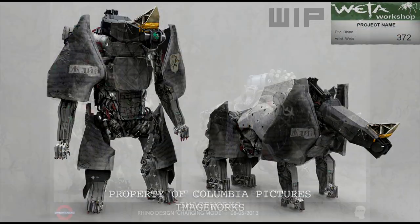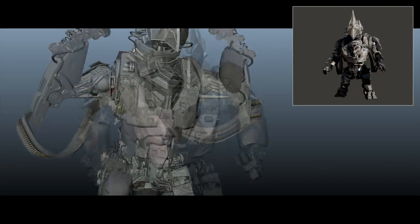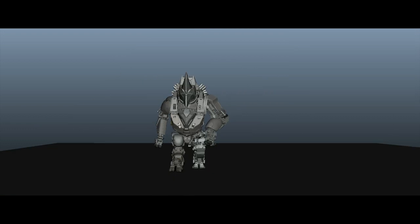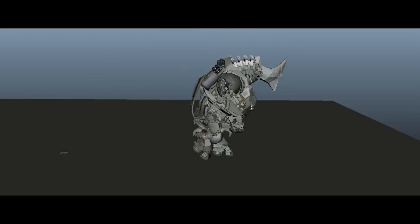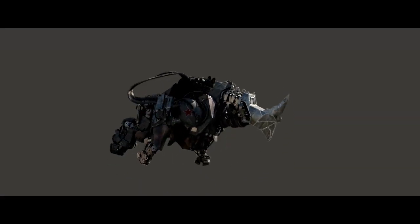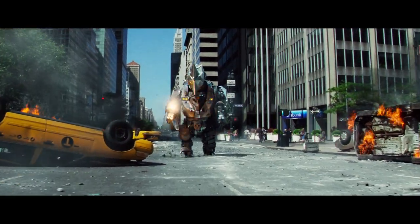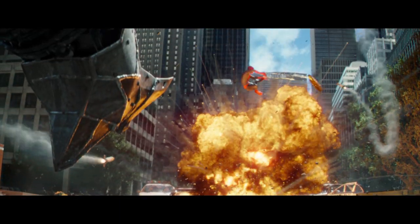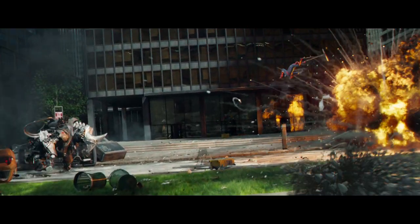While visual development was underway, animators explored different movement styles to help drive the final configuration of the design. One of the creative and technical challenges is that the Rhino had to function as both a biped and a quadruped, and be able to transition between the two states in some logical fashion, while still accommodating a full arsenal of weapons including machine guns and rocket launchers. The end result is a strong and powerful opponent for Spider-Man, and the final standoff between them brings the film to its dramatic conclusion.